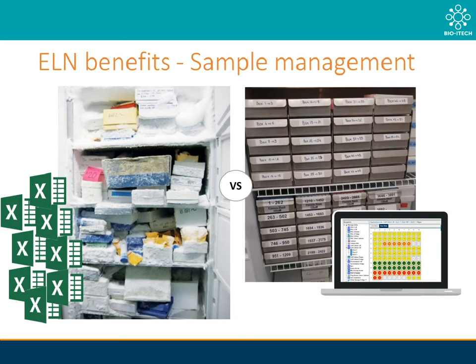When using eLab, your samples are stored in your virtual lab as an exact replica of your real-life lab. Using our advanced search function, one can easily find any sample location at the click of a button. You are also able to generate heat maps or search for empty box spaces within your storage unit. This means that you can now add new samples to your inventory in a fraction of the time.